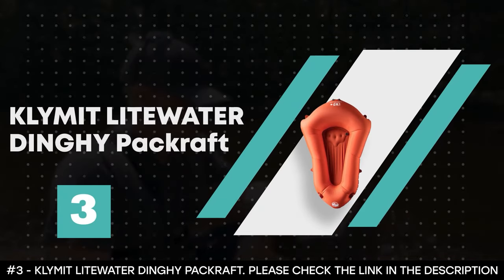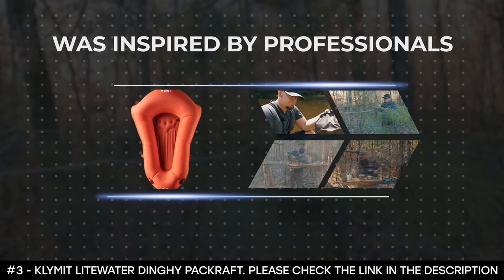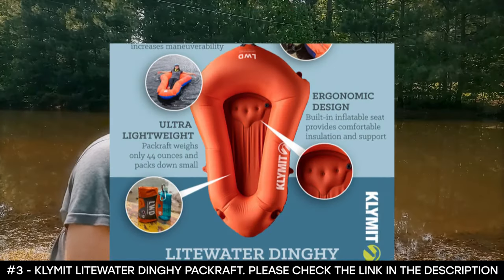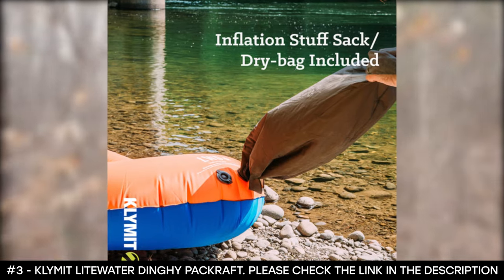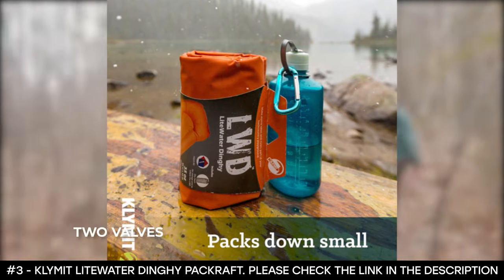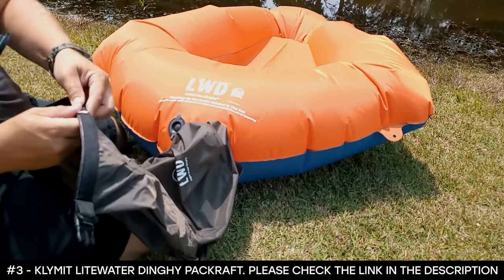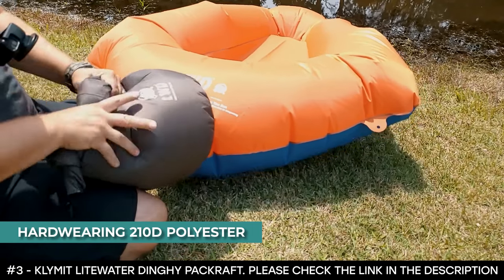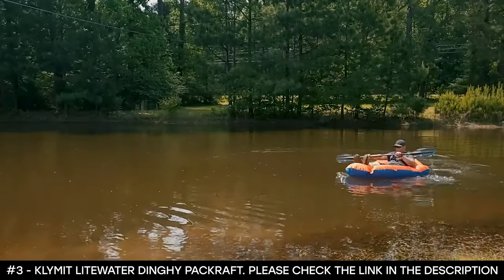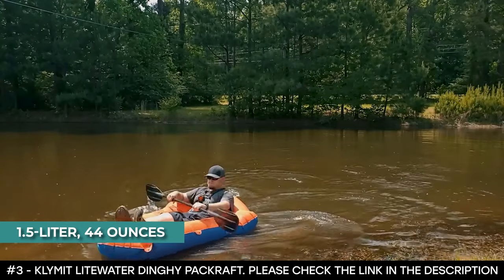Number 3: Klymit Litewater Dinghy Packraft. The Klymit Litewater Dinghy Packraft was inspired by professionals. It's an advanced packraft that tracks well, is stable, and allows the use of a canoe or kayak paddle. Thanks to its arrow-shaped design, it increases maneuverability. When deflated, it converts to a dry sack for gear storage and protection. It features two valves for quick inflation and deflation, a dry sack pump, and six tie-off zones for lashing gear. It boasts built-in ergonomic padded seats and is made of hard-wearing 210D polyester for exceptional puncture and abrasion resistance. It weighs 44 ounces, making it one of the lightest rafts of its kind.